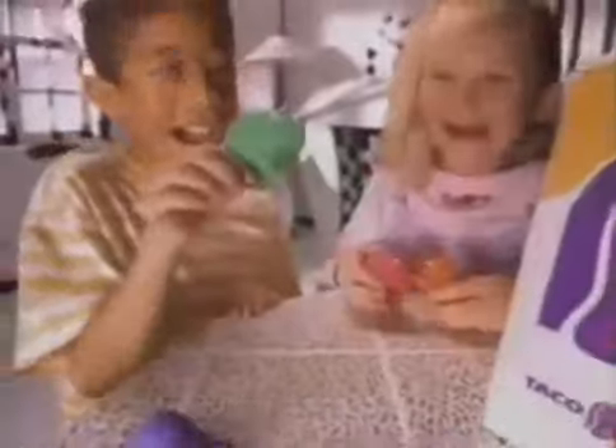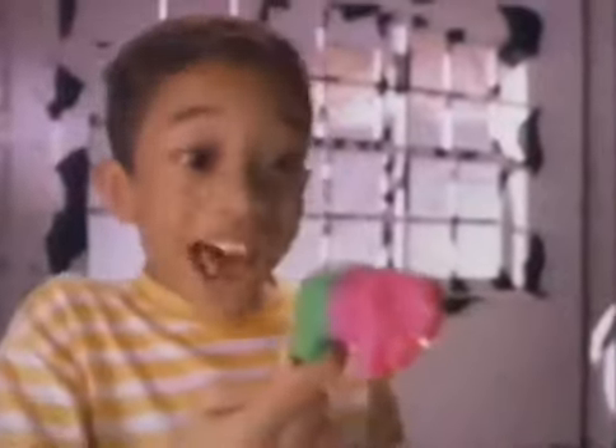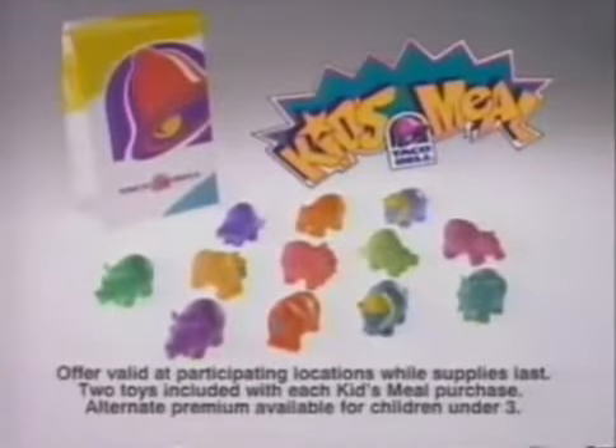Right now, when you buy a kids' meal at a participating Taco Bell, you get two Mutant Jungle mix-ups while supplies last. It's a Fort Hoggigator. Mine's a Phonoceros. What's that? It's mixed up. You can collect all 12, free with each kids' meal.